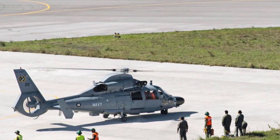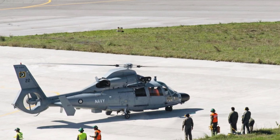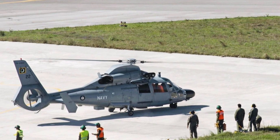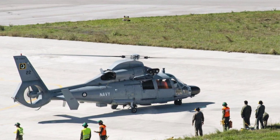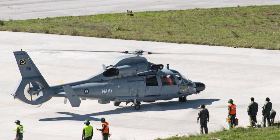As maritime security remains a top priority for Pakistan, the Z9EC may serve as a model for subsequent helicopter procurement or upgrades, ensuring that the Pakistan Navy is equipped with a cutting-edge anti-submarine warfare helicopter fleet.